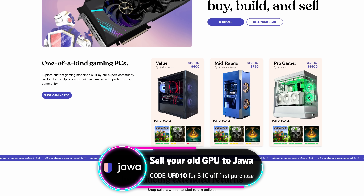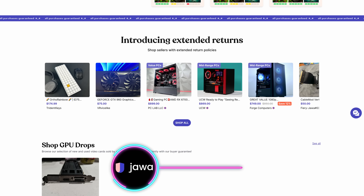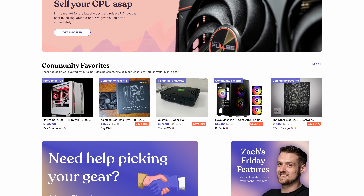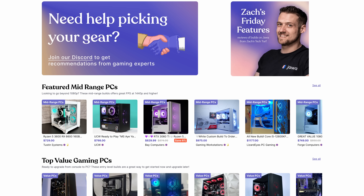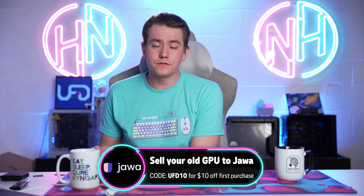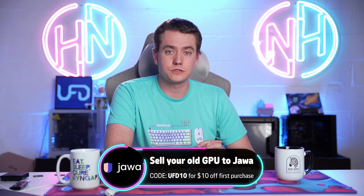And what should be standard for you if you're looking to upgrade your PC is checking out Jawa, because it's the marketplace for gamers by gamers where you can buy, build, and sell. If you're looking to upgrade and you want to offload your old GPU, Jawa will buy it from you directly. You just enter in the specs of your GPU and they'll pay you for that so you can use it for your next PC upgrade. Or you can check out some of the other parts people are looking to get rid of and snag an amazing deal — whether that's an affordable older GPU, a new CPU, new motherboard, or any other peripherals. You can even buy full PCs from them since they have verified sellers who construct PCs according to your specifications. Use our code UFD10 to save $10 off your first purchase. Big thanks to Jawa for sponsoring today's video — check it out at the link in the video description.